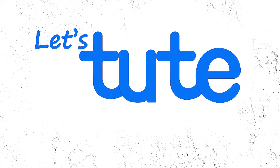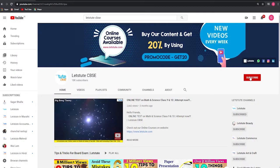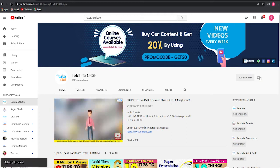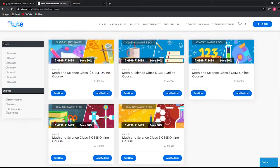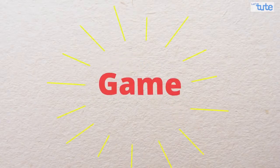Hello all, welcome to Let's Tude. If you haven't subscribed to our channel, do subscribe and don't forget to press the bell icon to never miss an update from us. Do check out our website www.letstude.com for a wide range of courses on math and science. Hello friends, today we are going to play a game.